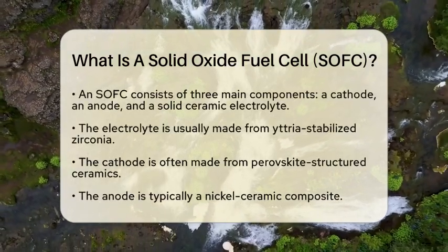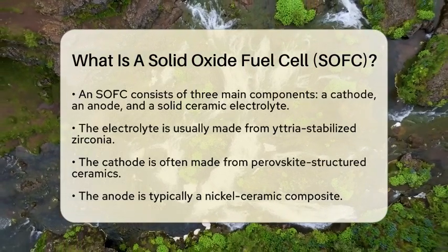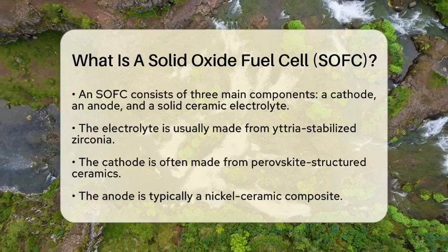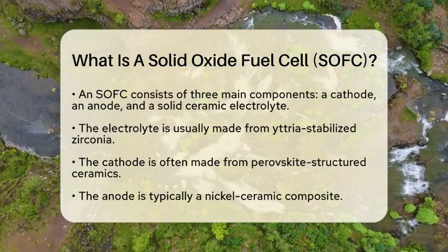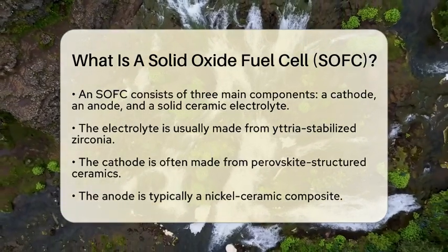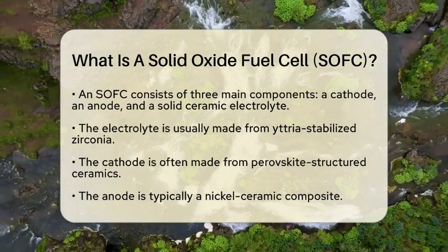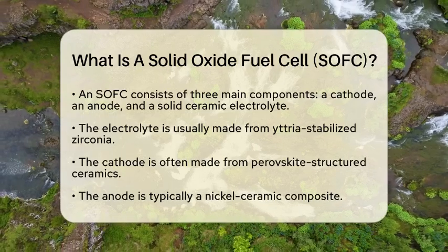An SOFC consists of three main parts: a cathode, an anode, and a solid ceramic electrolyte. The electrolyte is often made from materials such as yttria-stabilized zirconia and sits between the cathode and anode. The cathode is typically made from perovskite-structured ceramics, while the anode is often a nickel-ceramic composite. Together, these components facilitate the electrochemical reaction that generates electricity.